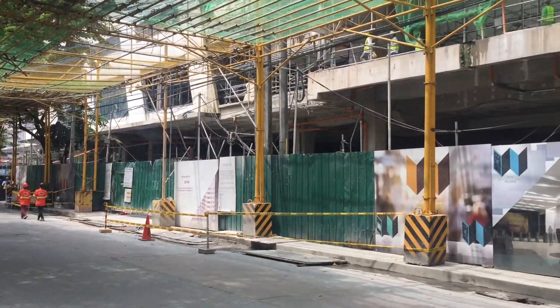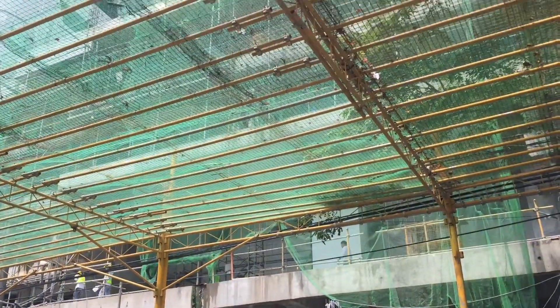The building across is Eton Blake Tower — it looks like an office-type development. And right across this development on Malugay is the old Com Foods building. To correct myself, this project is actually called Eton West End Square, and it looks like they have lots of office space here for lease.